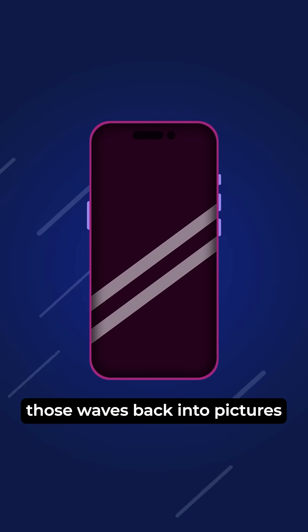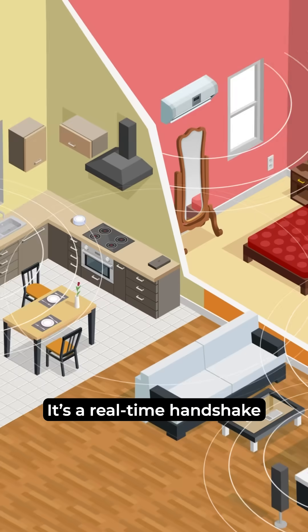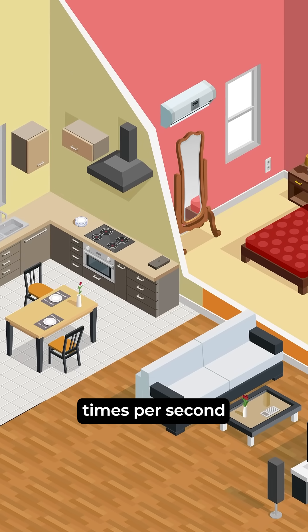Your device decodes those waves back into pictures, videos, or TikToks. It's a real-time handshake happening billions of times per second.